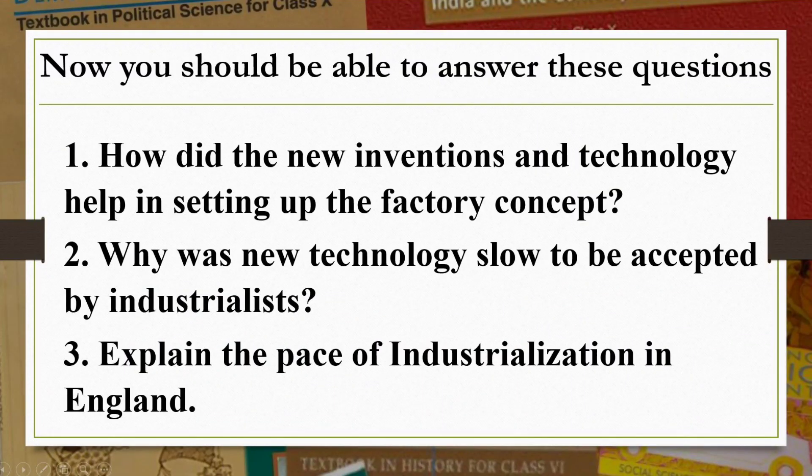I hope you have understood the lesson discussed today. Let us now see the probable questions from this part of the lesson: 1. How did new inventions and technology help in setting up the new factory concept? 2. Why was new technology slow to be accepted by industrialists? 3. Explain the pace of industrialization in England. With this, we have finished the topic planned for today. In the next class we will move further to discuss unit 2, hand labor and steam power. Till then, keep reading and have a nice time. Thank you.